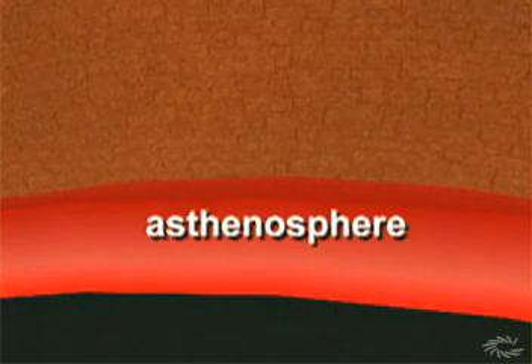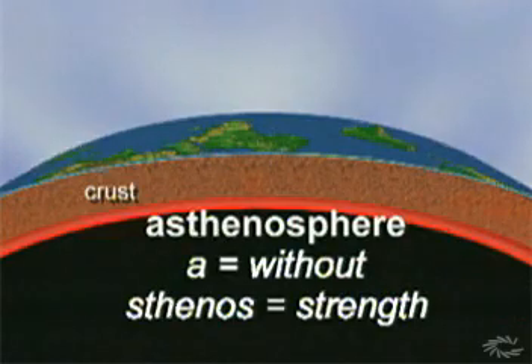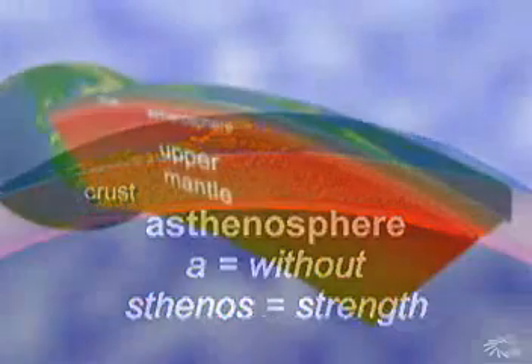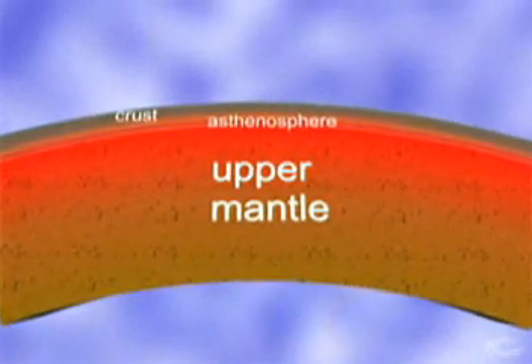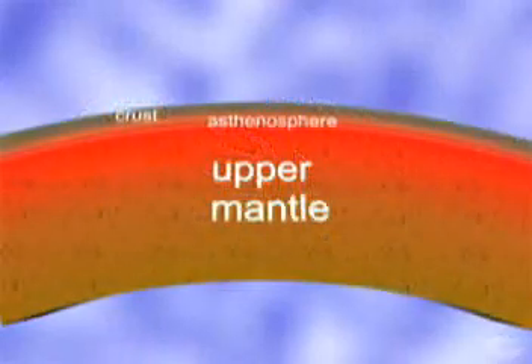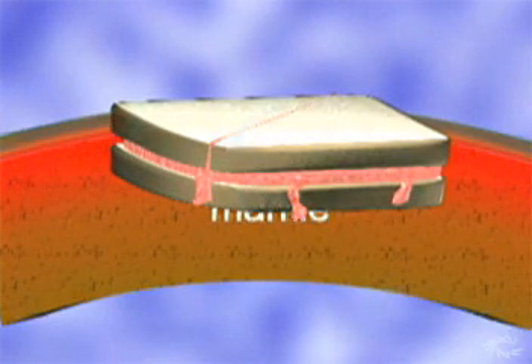Just below the crust, about 30 miles or 45 kilometers down, the temperature is high enough to melt rocks slightly, making them soft and gooey. Geologists call this area with softened rocks the asthenosphere. 'A' means without, and 'sthenos' means strength — the asthenosphere has rock without strength because it's weakened by heat. The asthenosphere belongs to a layer of Earth called the upper mantle. Below the asthenosphere, the upper mantle gradually hardens into solid rock. The hard portion of the upper mantle and the stiff crust above are held together like a jelly sandwich by the gooey rock of the asthenosphere in between.